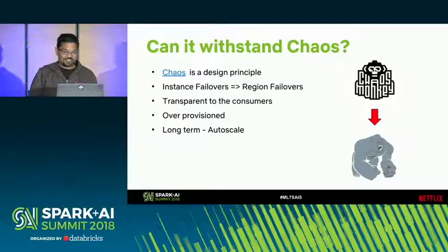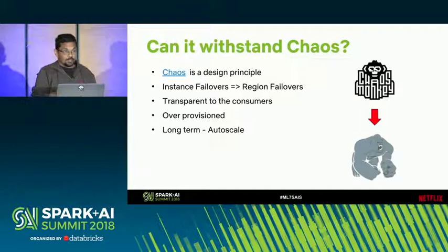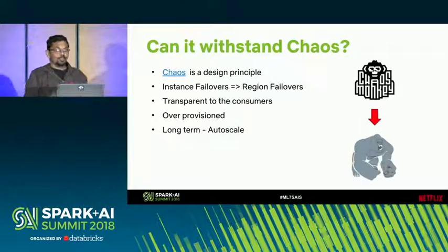Chaos engineering is something very special at Netflix — it's a design principle followed very religiously. We do Chaos Monkey, which involves randomly killing off instances to see if the system is resilient. We've since graduated to Chaos Kong, which is region failovers. At any point when building this infrastructure, you should assume not all regions are operational — one region could be failing at any time. Right now we handle this by being over-provisioned in all regions, but we want to be more cost-effective, so we're considering options like auto-scaling.